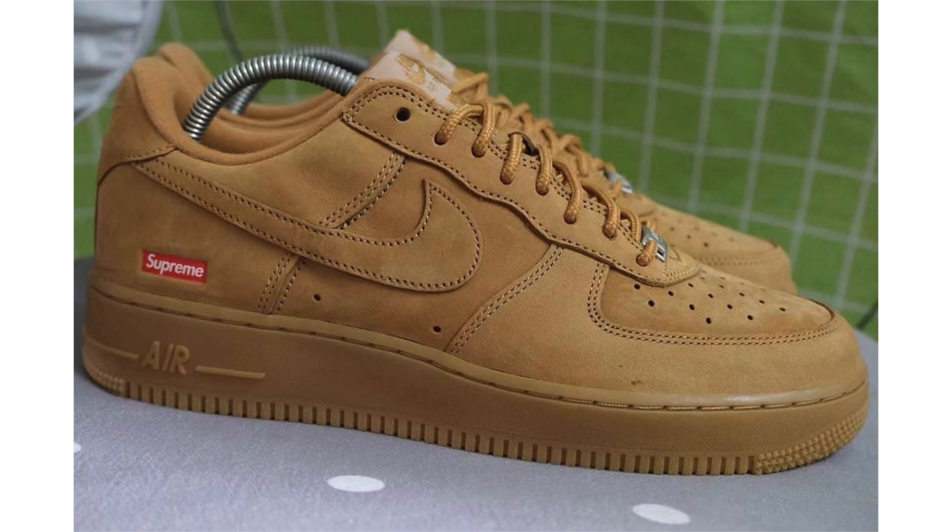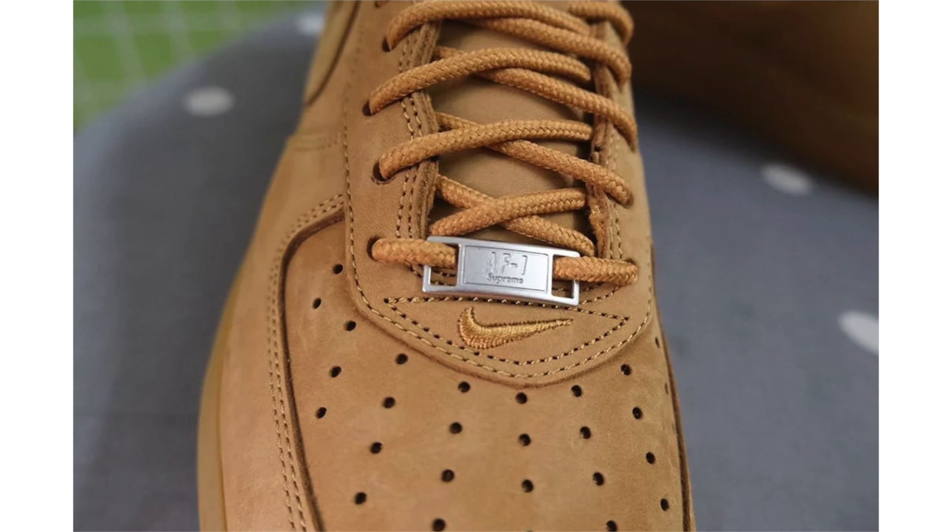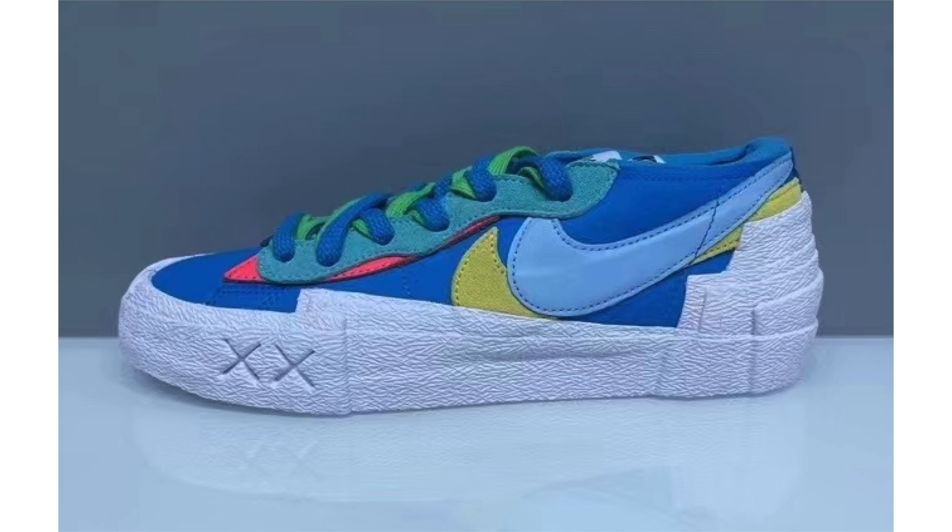Releasing this fall, we now have a first look at the Supreme Nike Air Force One Low Flax — most people will be calling the shoe 'wheat.' Months back we saw a photoshop mock-up, and the actual release looks very similar. Throughout the upper we have suede, which looks pretty good. We have the Supreme logo by the heel, Nike Air branding on the tongue, Air on the midsole, and Flax on the rubber outsole. They also come with a lace jewel with Supreme branding. No retail price yet.